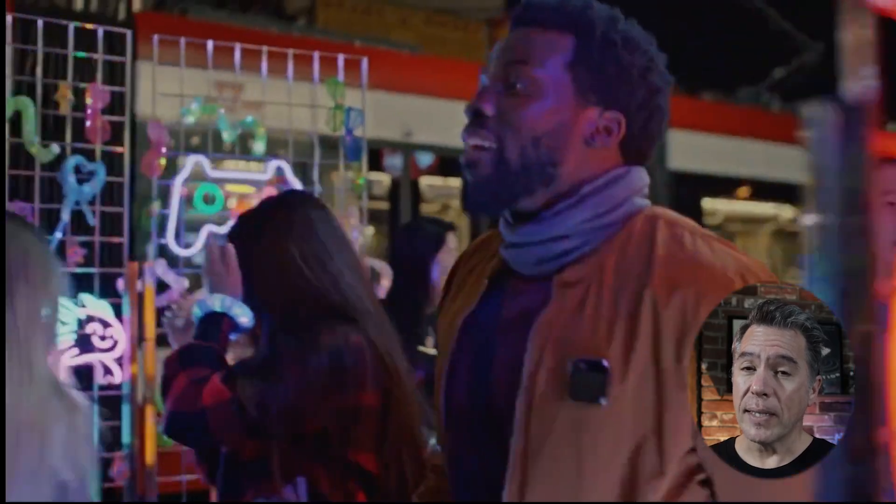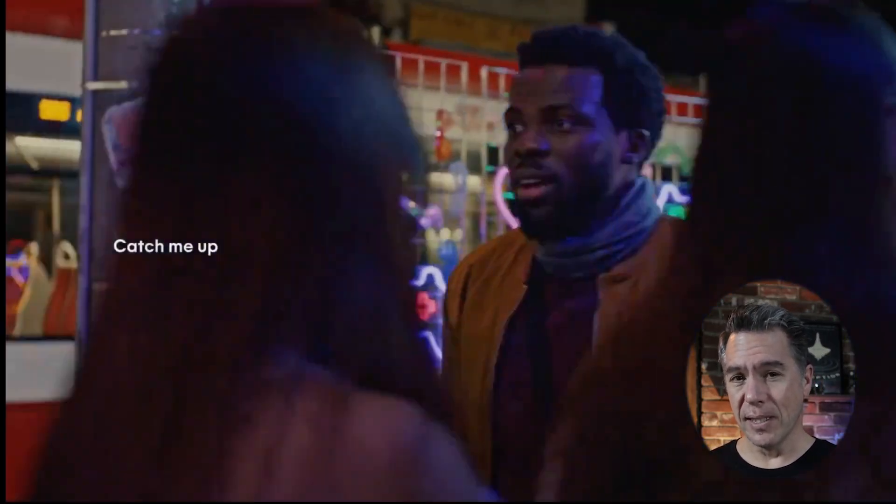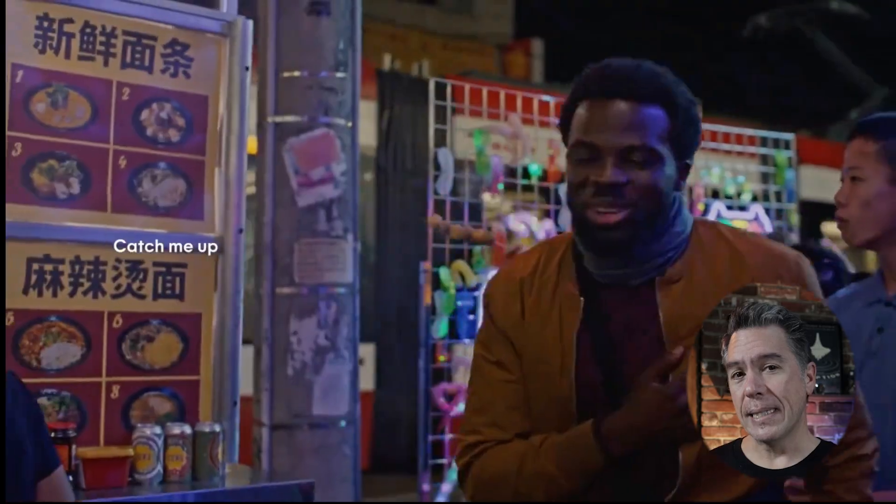Hey everyone, wearable AI tech has arrived. What exactly does that mean and what does it do? We're going to take a look at one of the first entries into this new playground with Humane's AI Pin. Plus I've got some good gossipy drama in the AI wars, a new platform where you can prompt for a video game, and a new image generator that has consistent characters. Lots to cover, let's dive in.